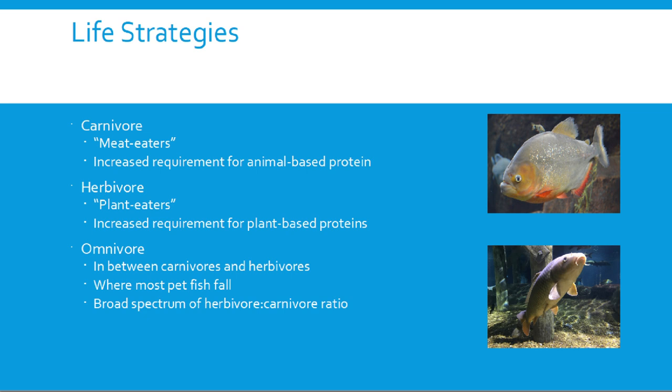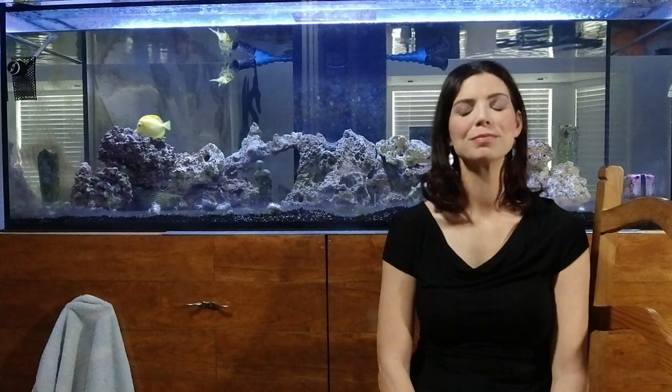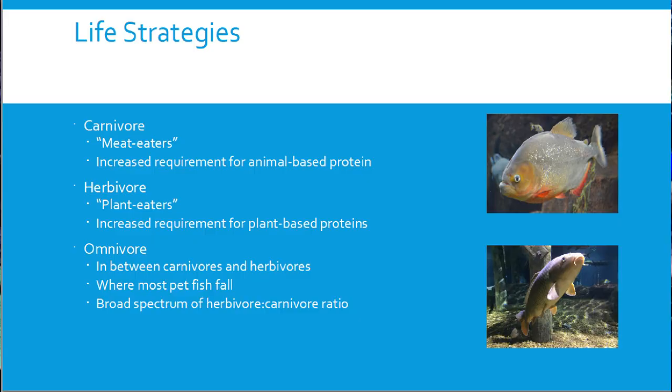Looking at different life strategies: carnivores are our meat eaters — like piranhas — with an increased requirement for animal-based proteins. Many of these species have a true stomach, an outpouching between the esophagus and intestines with acid that breaks down protein. Then we have herbivores, the plant eaters, with an increased requirement for plant-based proteins and very long intestinal tracts that extract everything possible.